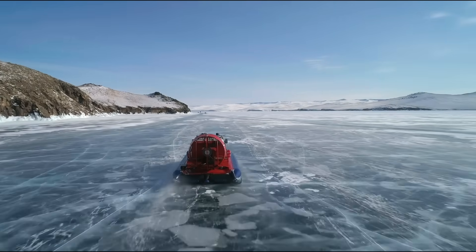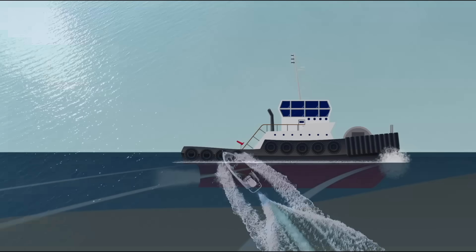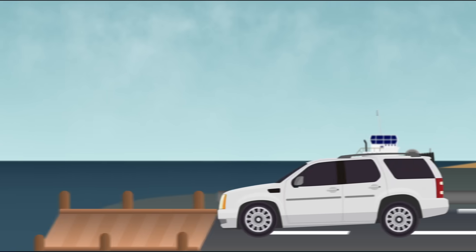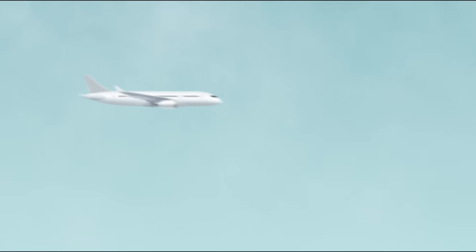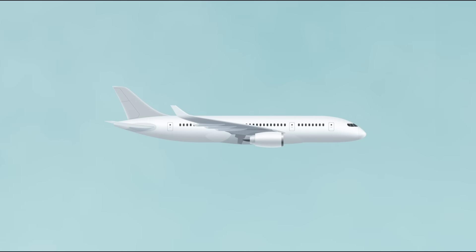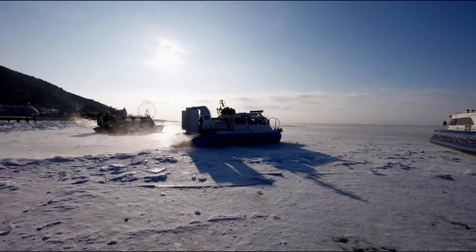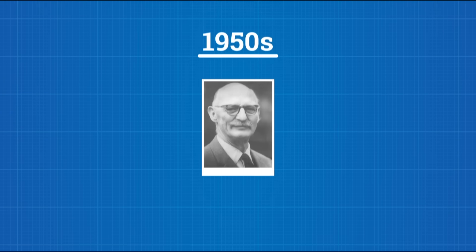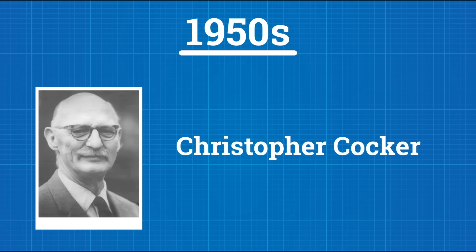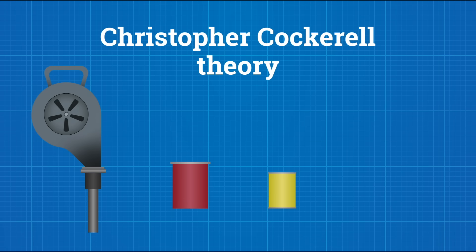Hovercraft exists because engineers were trying to escape a problem. Boats are great on water until you reach the shoreline. Ground vehicles are great on land until they hit a marsh or river. And airplanes? Efficient, yes, but expensive, loud, and not much good without a runway. They wanted a vehicle that wouldn't get hung up in shallow water or need a dock to pull into. The first real breakthrough came in the 1950s, when British engineer Christopher Cockrell tested his theory using a vacuum cleaner motor, a cat food tin, and kitchen scales.